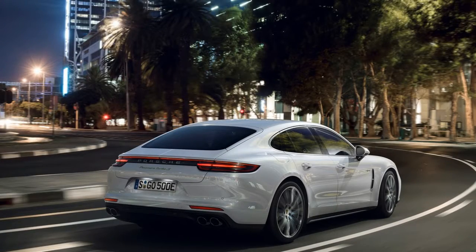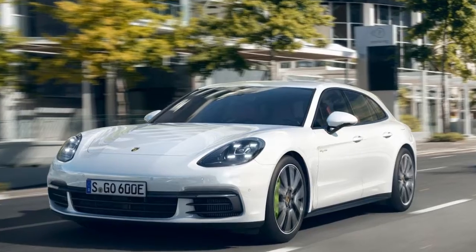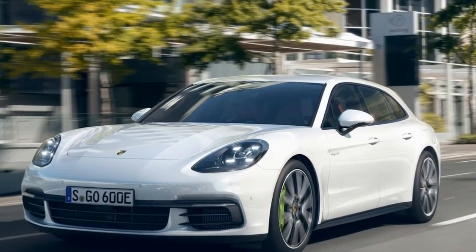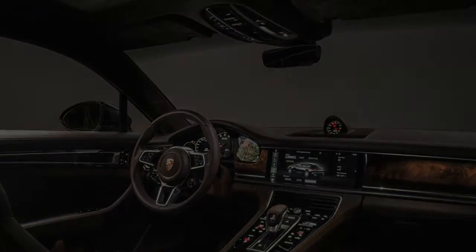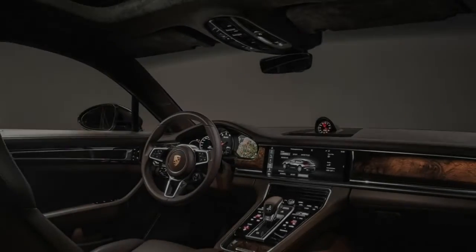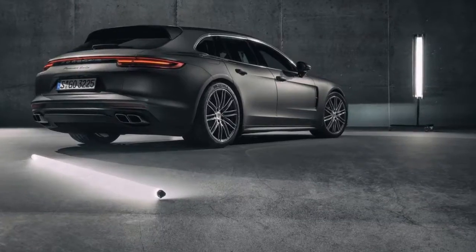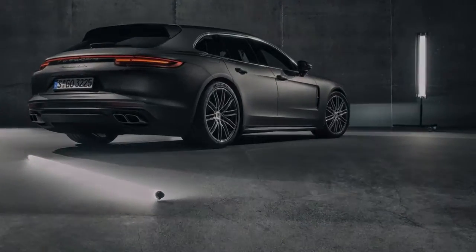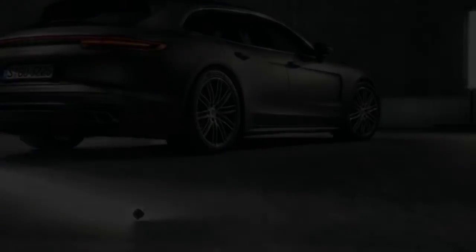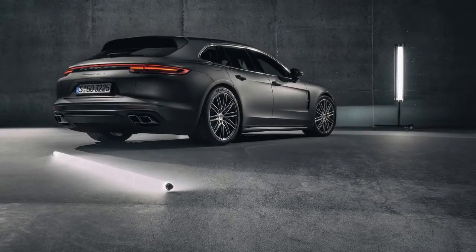The base model, the Panamera 4 Sport Turismo, starts at $97,250 and features the 330 horsepower single-turbo V6 engine. Moving up, the Panamera 4 E-Hybrid Sport Turismo comes in at $105,050 and features a 2.9-liter twin-turbocharged V6 coupled to an electric motor, developing a total of 462 horsepower.